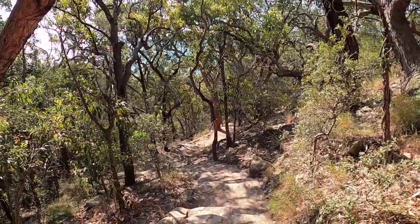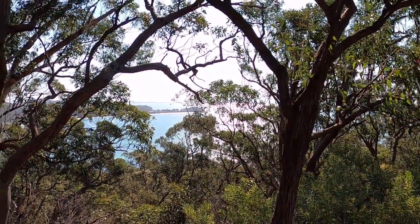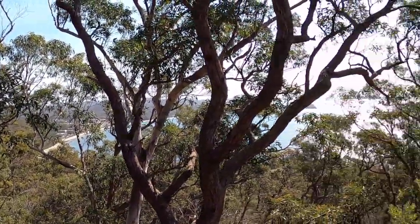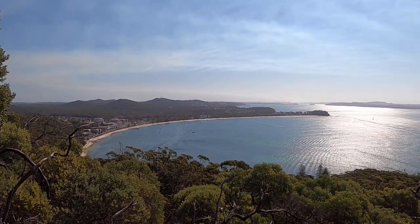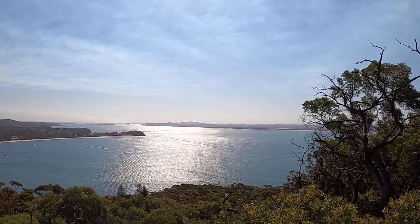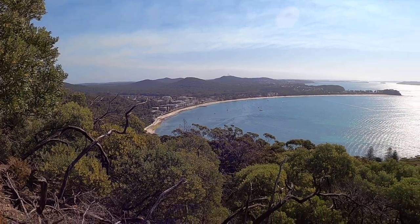You cannot really see the view that much right now because of the trees. Later you can see the view when I'm on top of the mountain. This is the second view — you can see the whole of Nelson Bay. It's really, really nice!